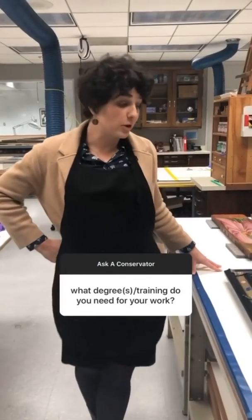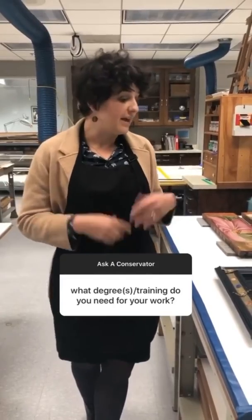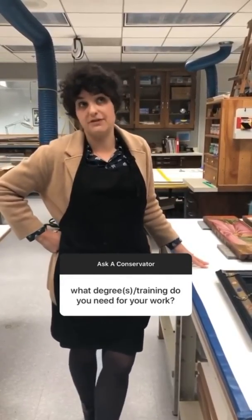It's a pretty long road to get to be a conservator. You have to do an undergraduate degree in science, fine arts, or art history generally, and then you go on to a master's level program, which is three to four years.